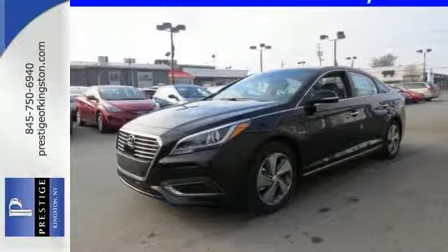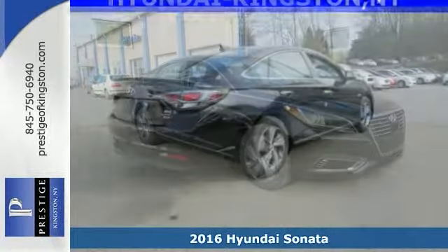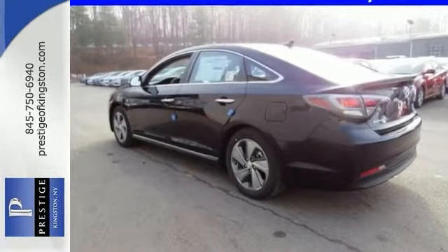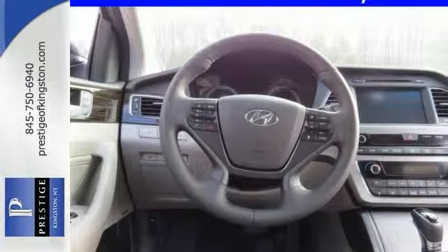You can protect our environment by driving on the cutting edge with this 2016 Hyundai Sonata plug-in hybrid LTD. It offers electric power along with a 2-liter inline four-cylinder engine, automatic with manual mode transmission, and satellite radio.